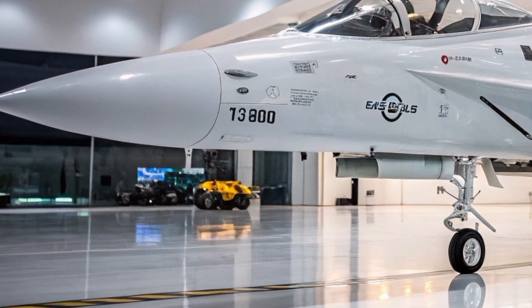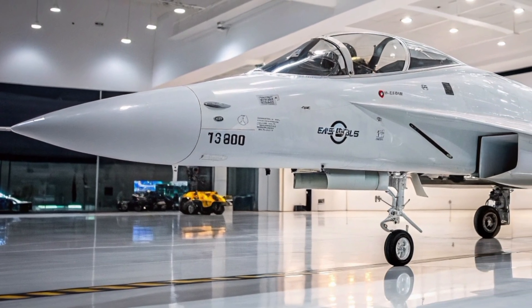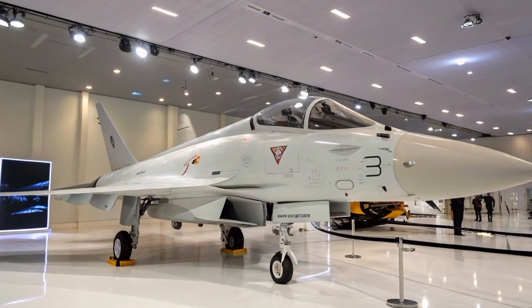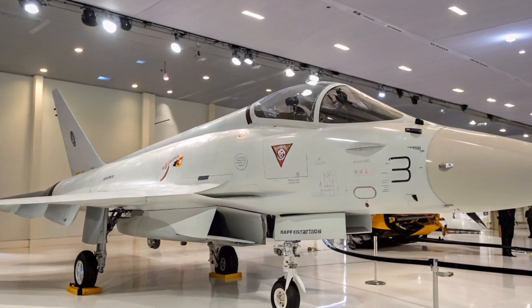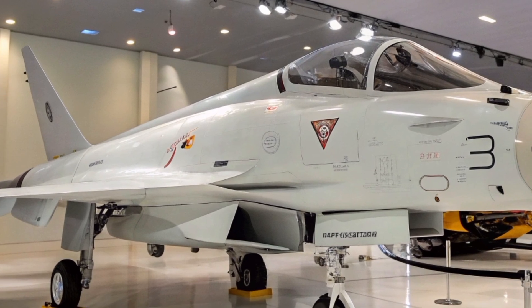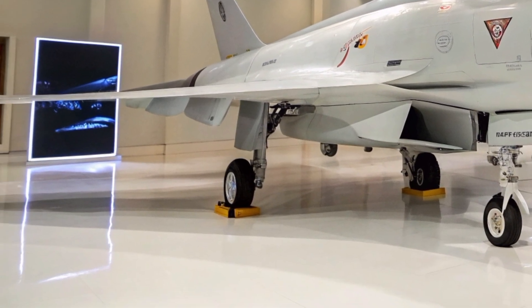The aircraft's cockpit will feature the latest avionics, including wide-area displays, multifunction displays, and hands-on throttle and stick (HOTAS) controls. These features are designed to minimize pilot workload, enabling the pilot to focus on mission objectives while ensuring the quick retrieval of critical flight information.